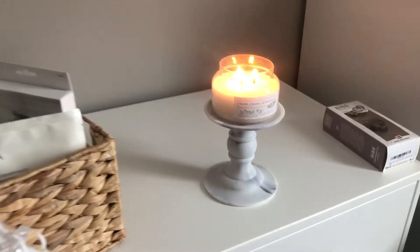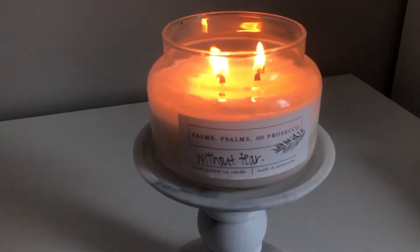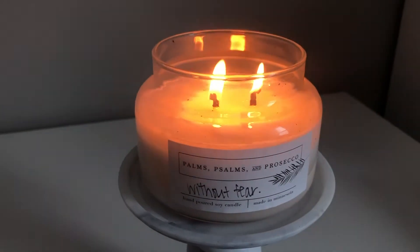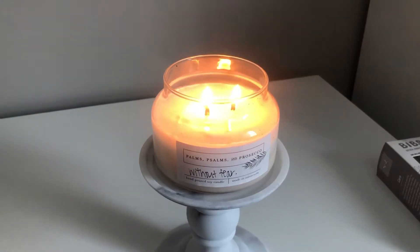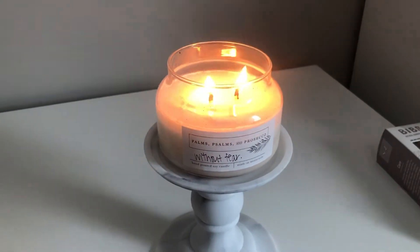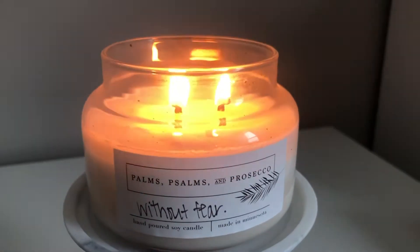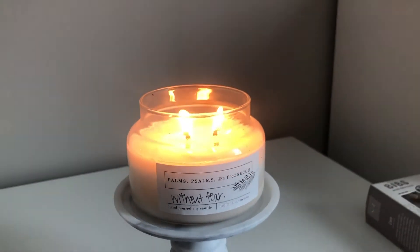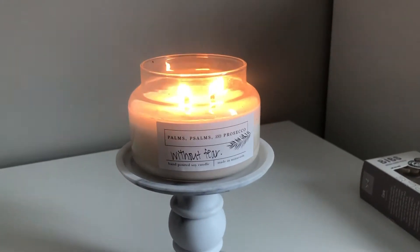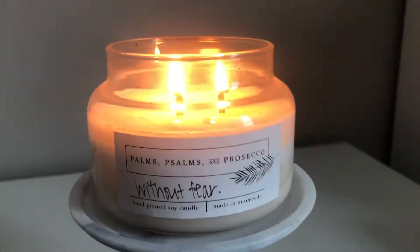I lit up my favorite candle here, and you guys need to check her out — I will put her website in the description. It is made in Minnesota. The one I have is called 'Without Fear.' I'll link her website down below because you need to check out her products. She has candles, clothing, and she is a photographer here in the Midwest.